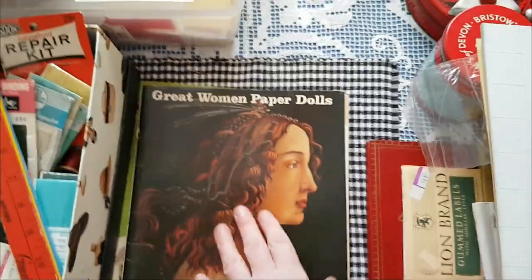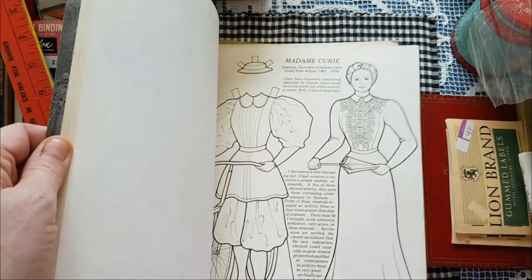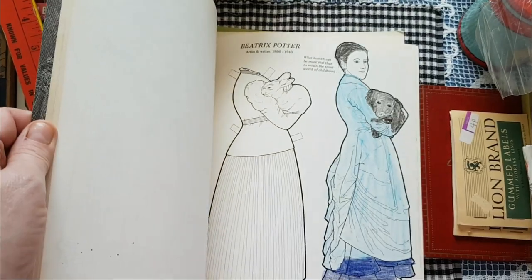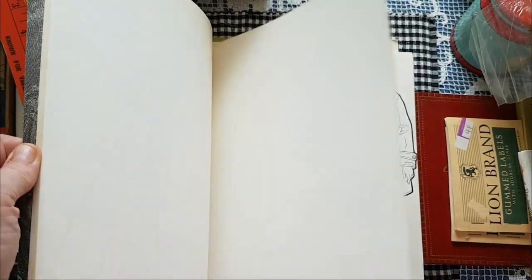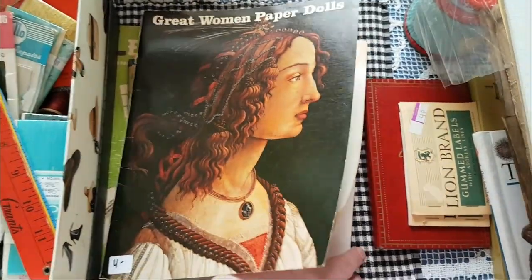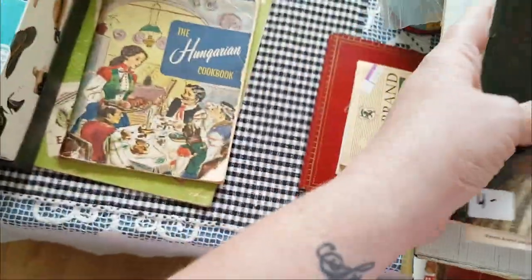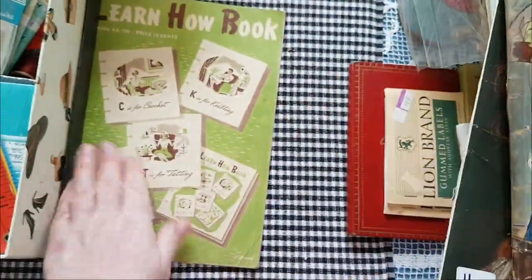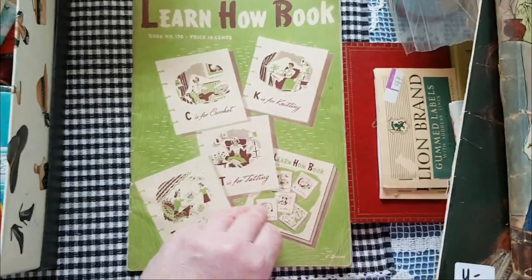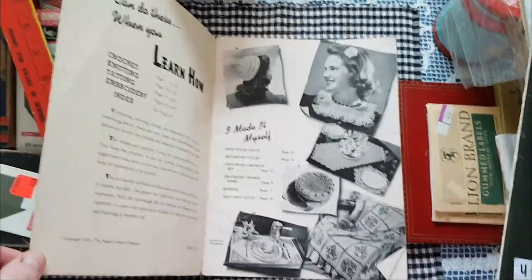This is 'Great Women Paper Dolls' — it has famous women in leadership, science, art, and history. Some of them have been colored, but hey, there's Amelia Earhart! Hungarian cookbook — I've gotten copies from like 1976 before, but this one is 1941, so that is awesome.